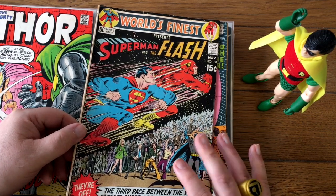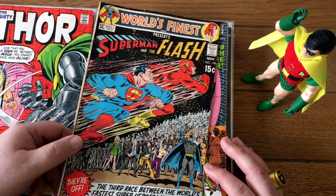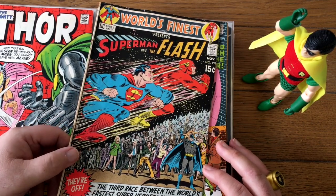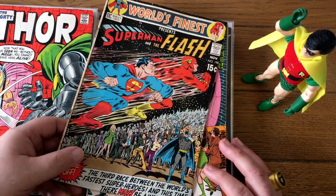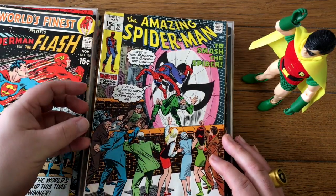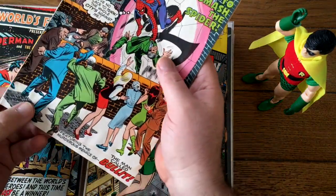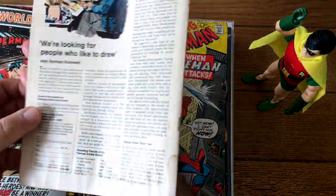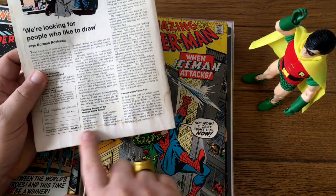This is the second or third Superman-Flash race. DC's philosophy then as now was: if a little is good, more is better. So the first Superman-Flash race did so well, they kept right on doing it. This book definitely should have been a single initially. Spider-Man sells well all day long, but it's got a little bit of water damage down here at the bottom — you can see some wrinkling.